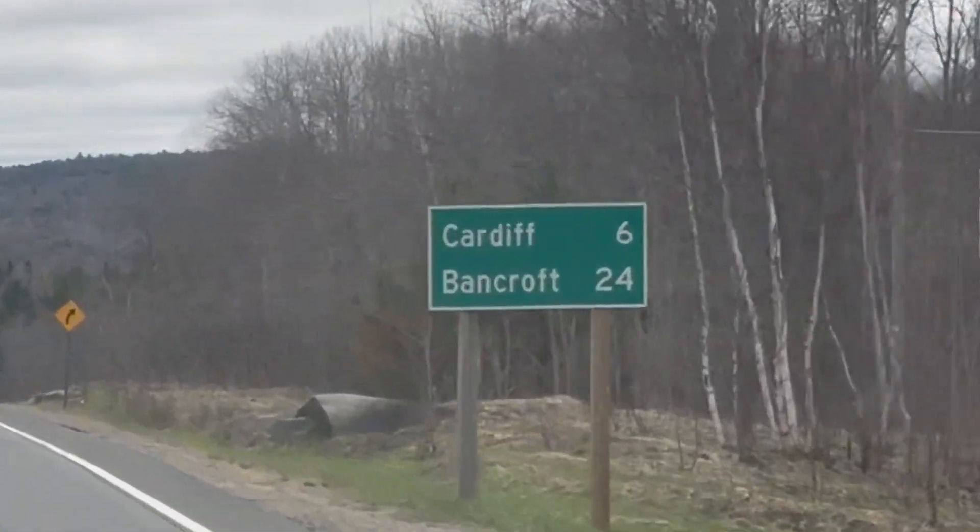Me Minor here. I'm at Silver Crater, which is just outside of Bancroft, Ontario, Canada.